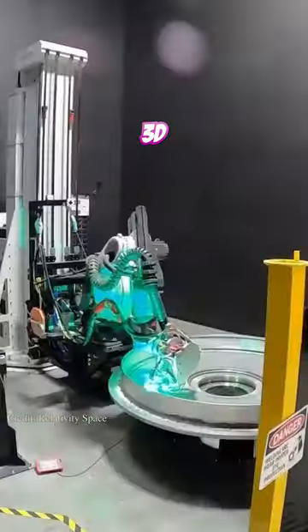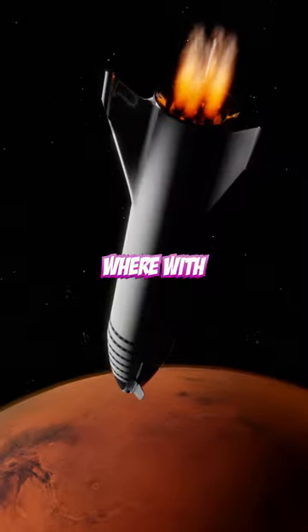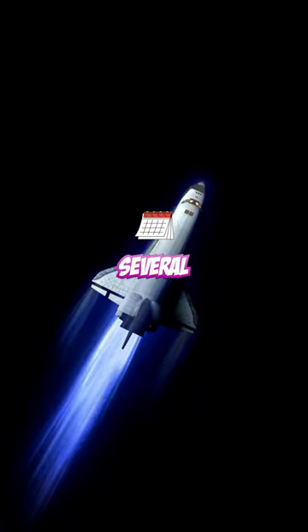Relativity Space is a company that is 3D printing whole rockets from zero to flight stage in just 60 days, where with traditional methods you would have to wait several months.